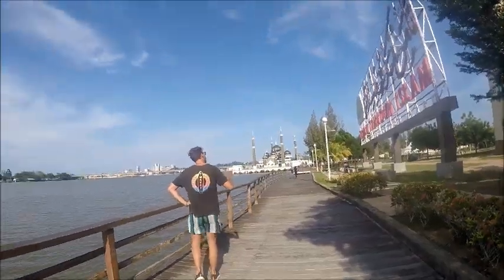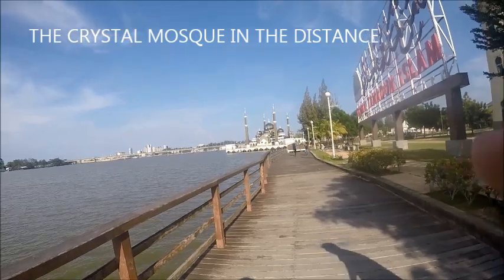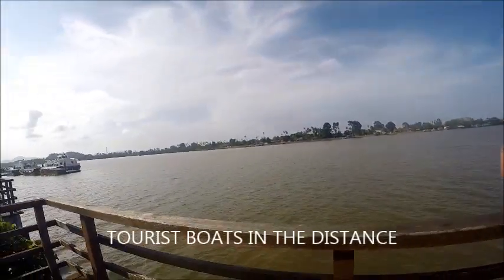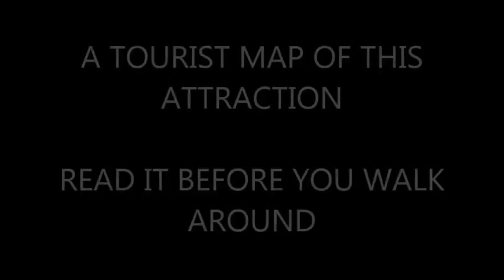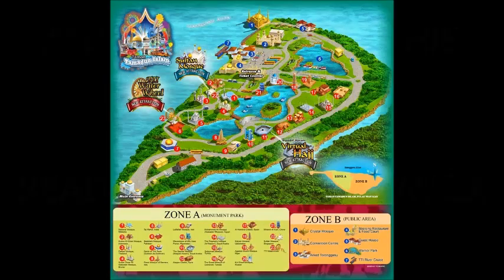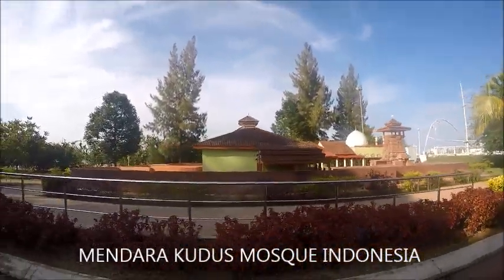Not far from the Crystal Mosque is Terengganu Islamic Heritage Park. It's on an island that was built and opened in 2008, right on the river that leads to the sea. One bit of advice: when you pay to get in, have a real good look at the tourist map, otherwise you just don't know where you're going. We took the tourist train and went and visited a number of the sites.